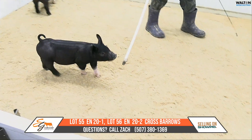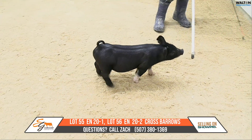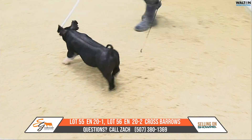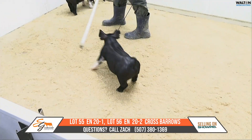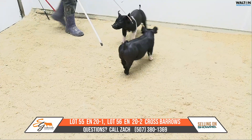They're not overly muscled by any means today, but I think they just look like very good feeding pigs from the side and when you get behind them. I think you turned up the heat a little bit with these two crossbred barrows. They got the look, they got the leg, and they just got it all, I'd say.